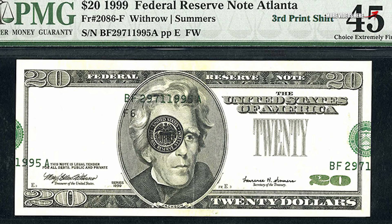Next up is a twenty dollar bill from 1999. You can see the error taking place on the front of the bill in the top image displayed — the seals have been shifted over along with the serial numbers. That is the third print shift taking place on that twenty dollar bill, and that's why this twenty dollar bill sold for over four thousand six hundred dollars.